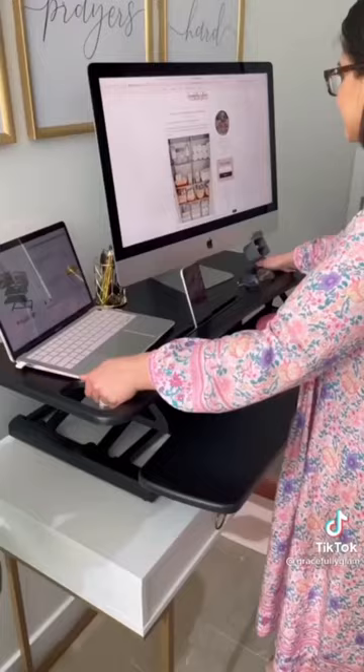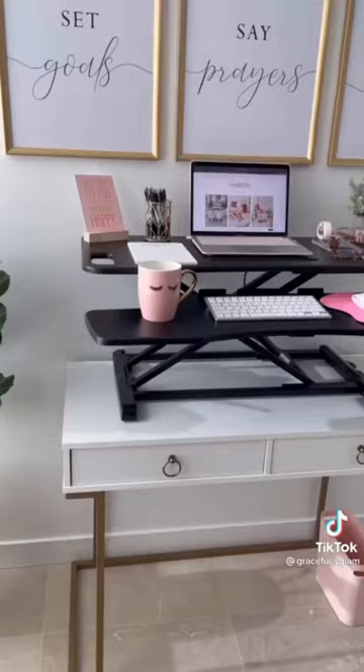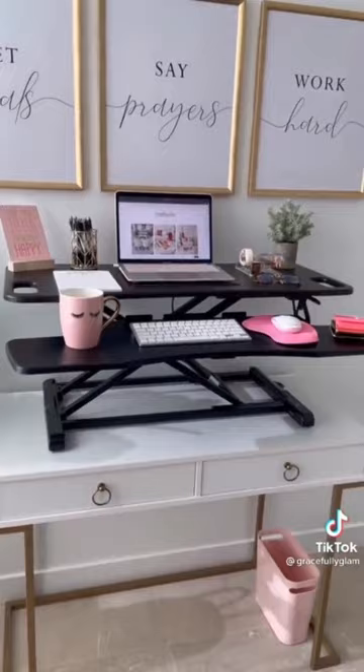This desk comes in two other colors and has over 3,400 five-star reviews. This is definitely a five out of five stars for me — I absolutely enjoy using it every single day. Link in bio to purchase.